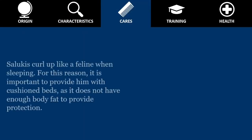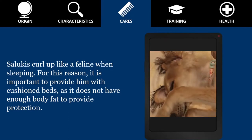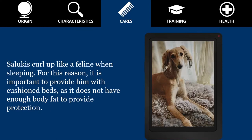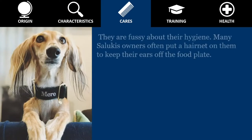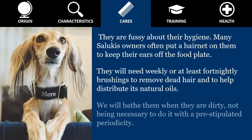Salukis curl up like a feline when sleeping. For this reason, it is important to provide them with cushioned beds, as they do not have enough body fat to provide protection. They are fussy about their hygiene. Many Saluki owners often put a hairnet on them to keep their ears off the food plate. They will need weekly or at least fortnightly brushings to remove dead hair and to help distribute their natural oils. We will bathe them when they are dirty, not being necessary to do it with a pre-stipulated periodicity.